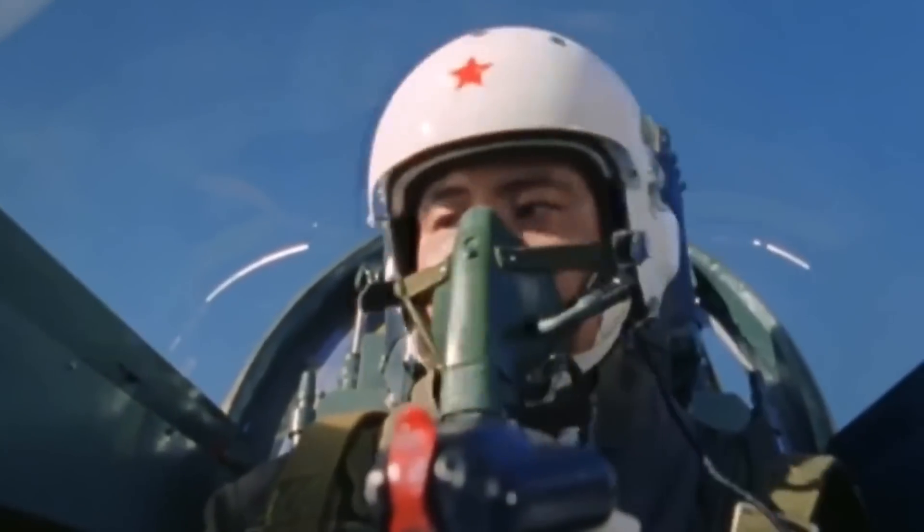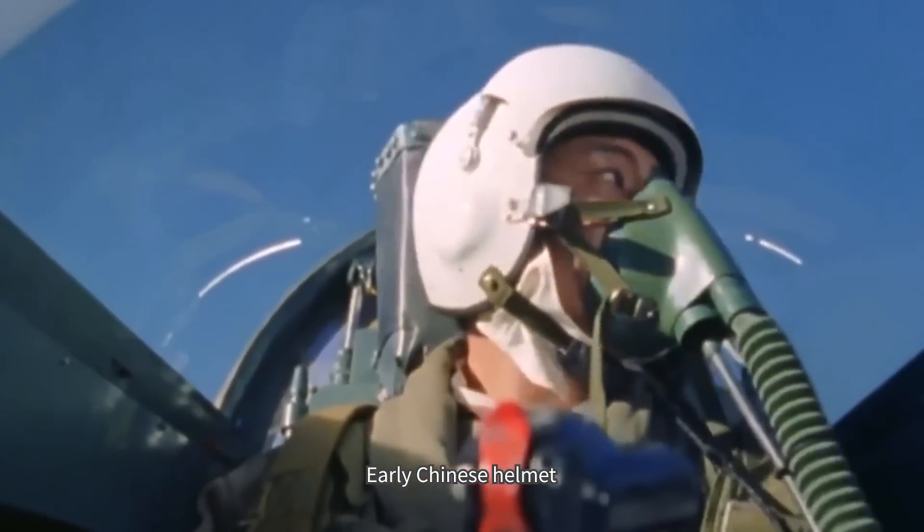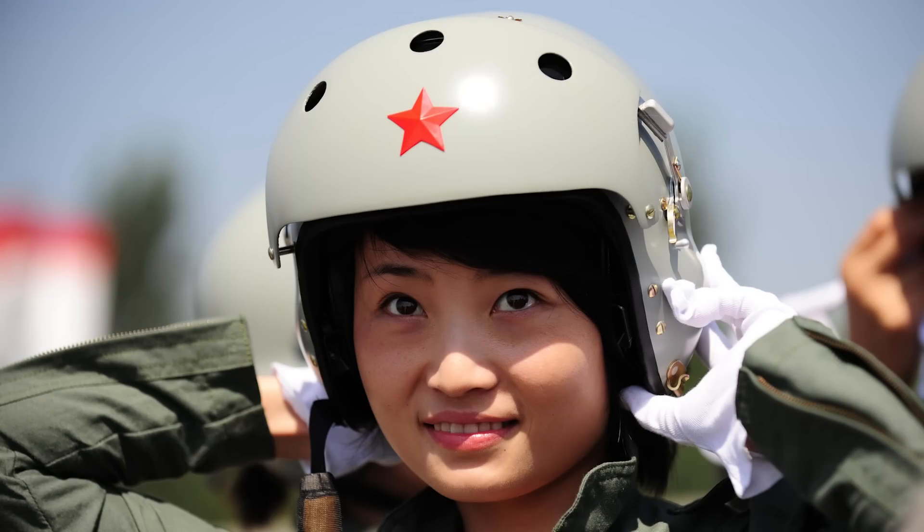The earliest pilot helmets in China were mainly local productions of Soviet helmets, and the helmets were made of fiberglass. Because of material restrictions, the helmet weighed more than 1.5 kilograms.